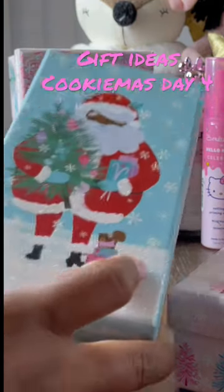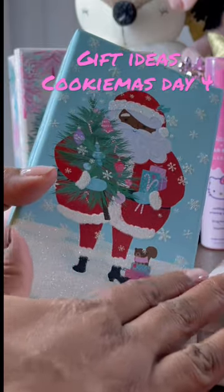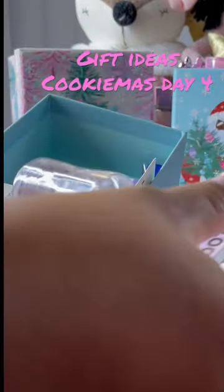Welcome back to Cooking This Day 4. Let's get right into it. This time, in this gift, I'm giving two boxes. Everybody likes to open up boxes during Christmas time, so what's better than two boxes?